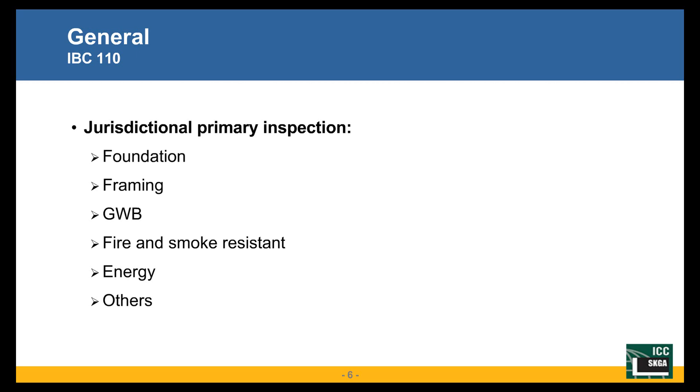Starting with the building code, I'd like to start with Chapter 1 of the IBC, which discusses jurisdictional requirements for inspection — most of us are familiar with those. They are general building inspections: foundation, framing, gypsum wallboard, fire and smoke resistance, energy, and others. Some of these inspections could be jurisdiction-sensitive; for example, in Seattle we require a pre-application site visit before any work begins.